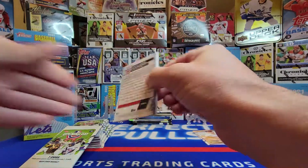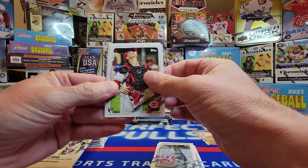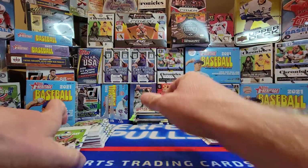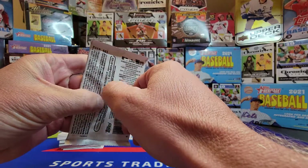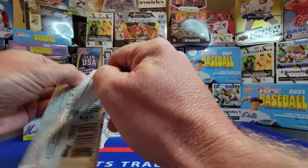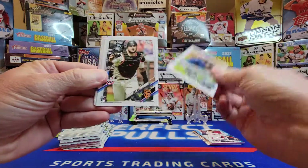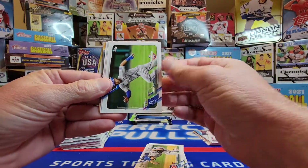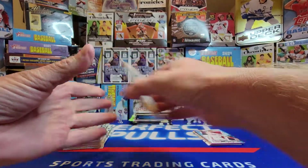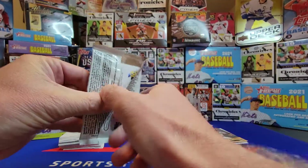I'm just going to go through these packs super fast — probably should have pre-opened them all. Maybe we'll get a numbered card, maybe an auto. Don't expect much out of Opening Day — it's just one of those products geared towards kids. There's a Tatis in there, and maybe a short print somewhere along the way.